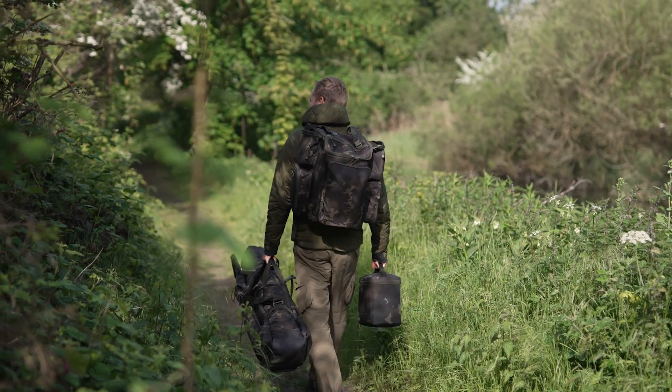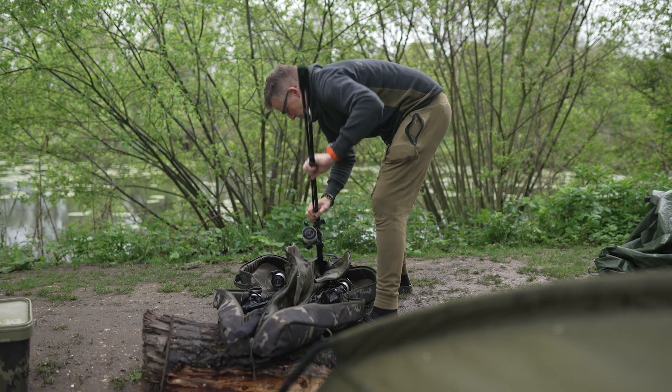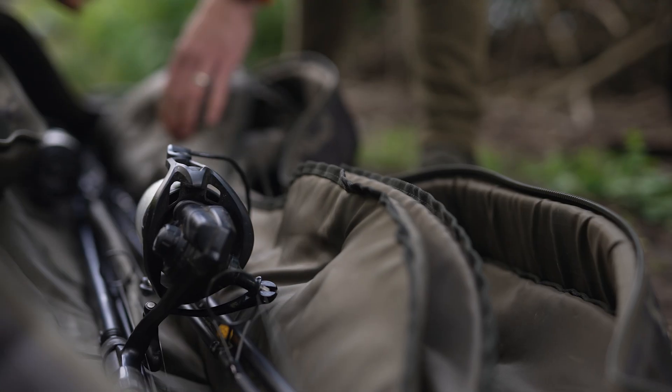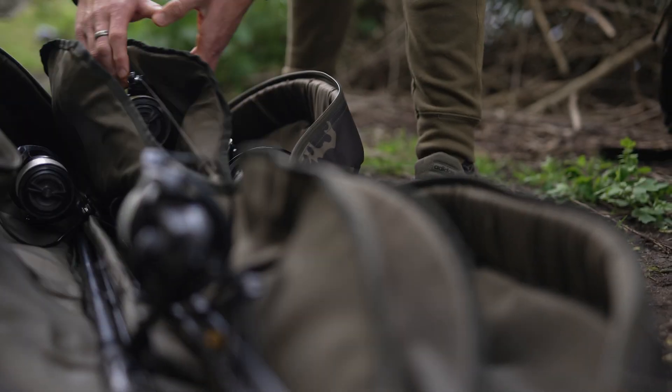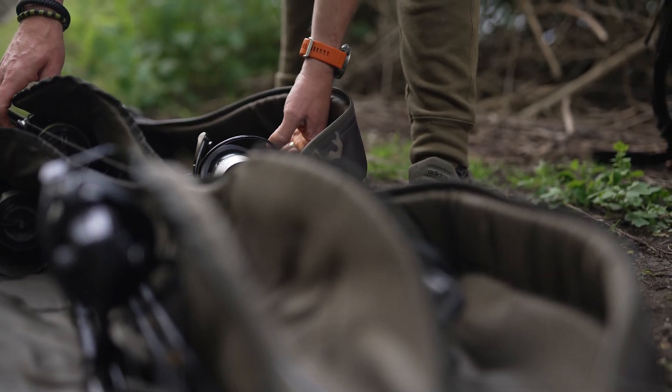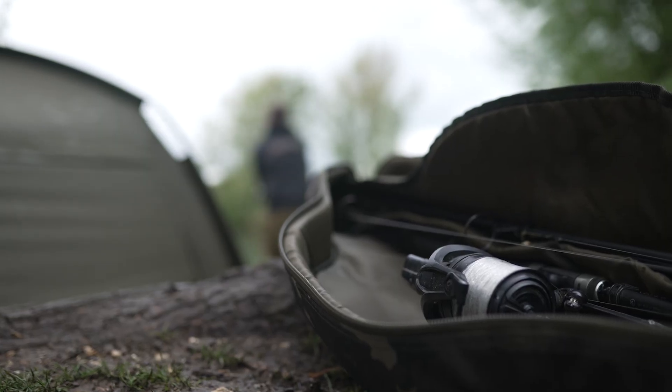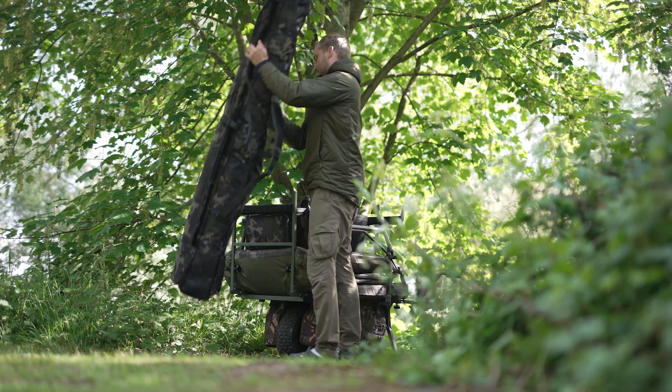From a personal point of view, there are a few items in the range that I use all the time, and the first one I'll start with is the rod bag. I use the five rod compact — it allows me to keep five rods made up at all times in a sort of three up, two down situation: spod, marker, three fishing rods, always ready to go, allowing you to get fishing that bit quicker.